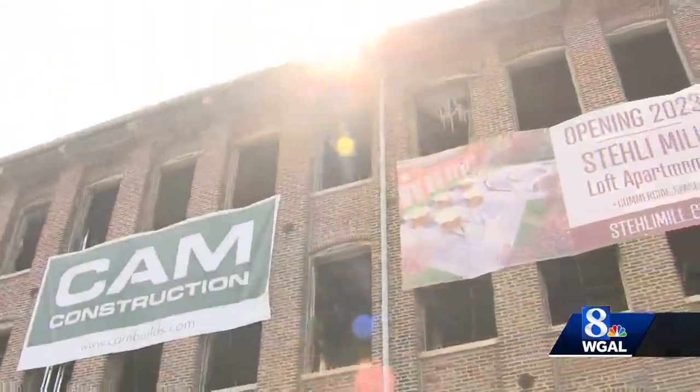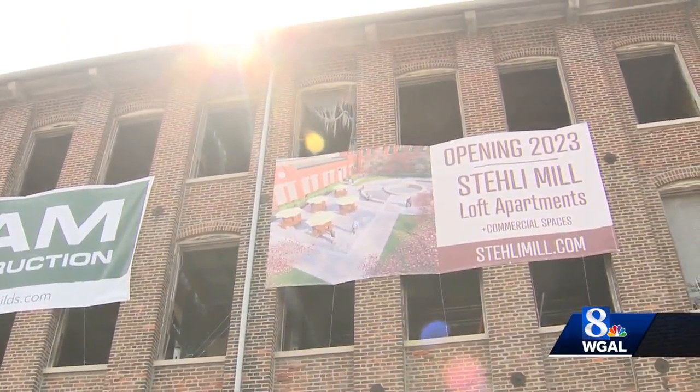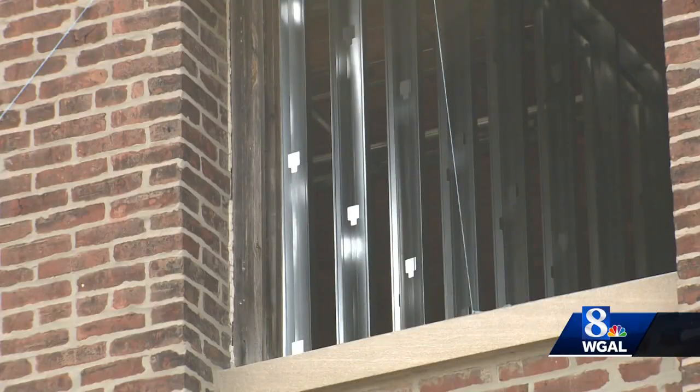It might be people living in the neighborhood who are appreciating the transformation the most. We've gotten so many people reaching out, saying just thank you so much for what you're doing. They look through the windows, they see studs going up. They're excited. Well, when they're excited, we're excited. And now we can't wait until it's done.